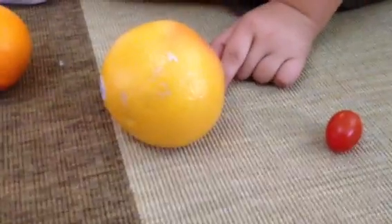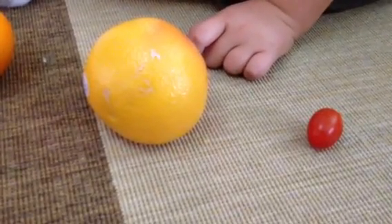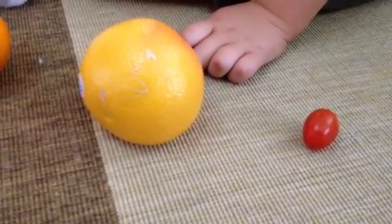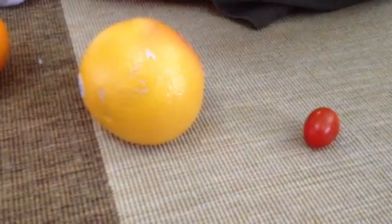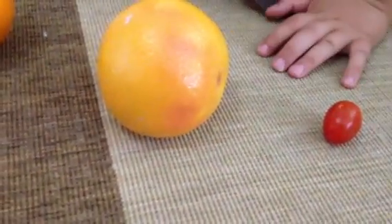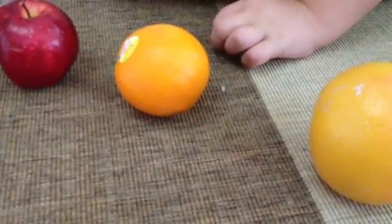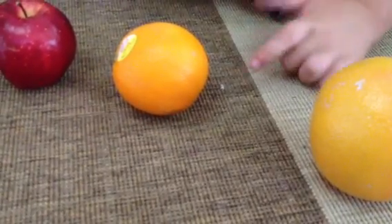This is Jupiter, and it's a grapefruit, but it doesn't really have the thin rings. This is Saturn, and it's an orange, and it doesn't have rings, but it was so good.